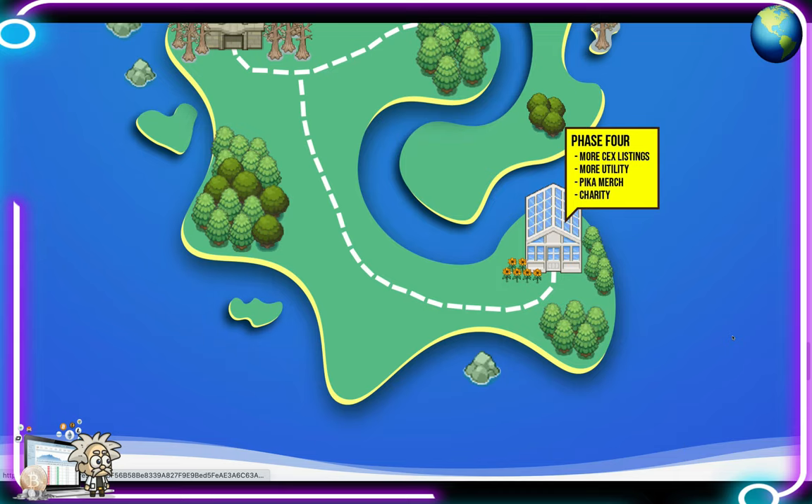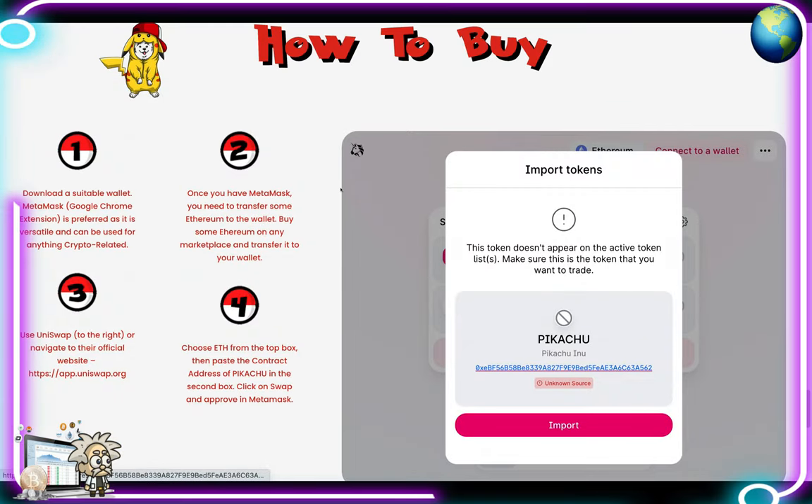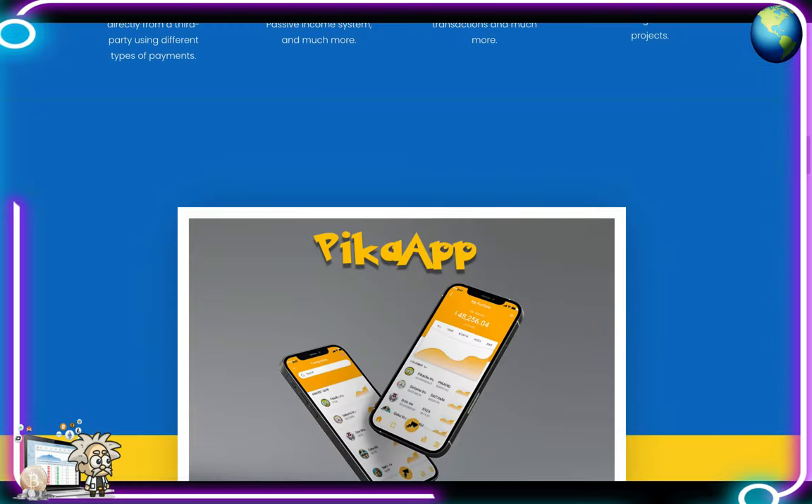To buy Pikachu Inu, download MetaMask — it's preferred as it's versatile and can be used for anything crypto related. Transfer some Ethereum to the wallet by buying ETH on any marketplace. Then use Uniswap or navigate to their official website, choose ETH in the top box, paste the contract address for Pikachu Inu in the second box, click swap, and approve in MetaMask.